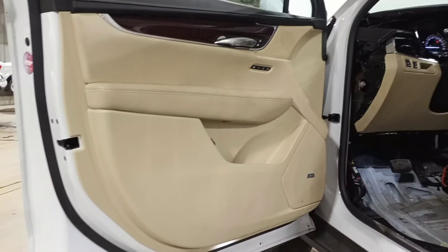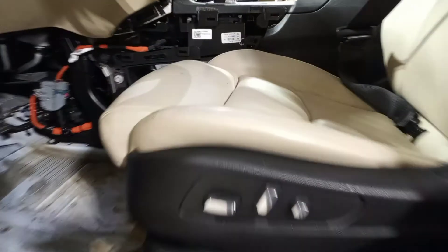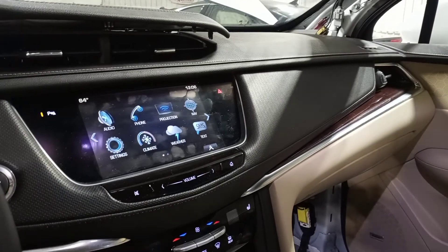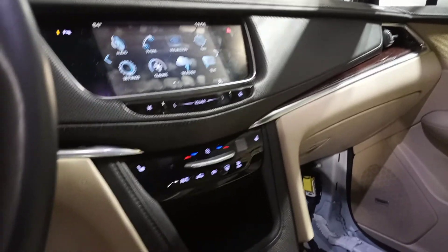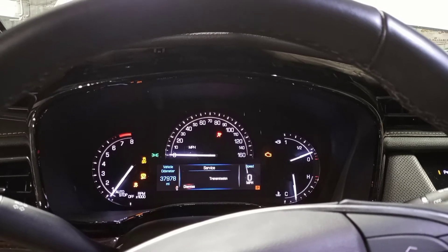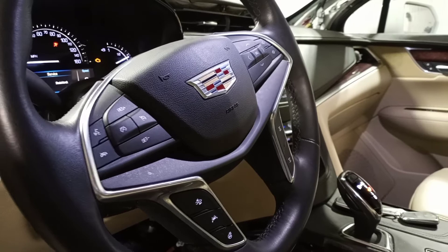Black and tan interior. Memory driver seat. Dual power seats. There's the miles. You need a steering wheel. Sunroof.